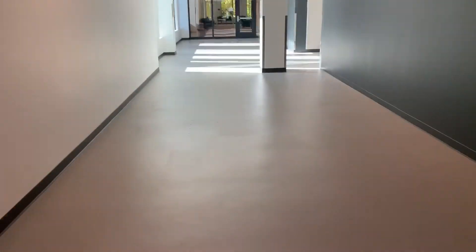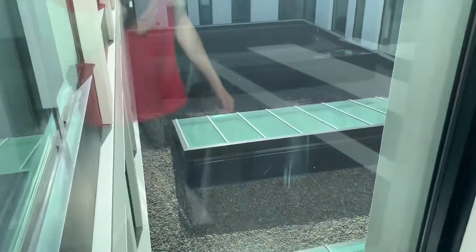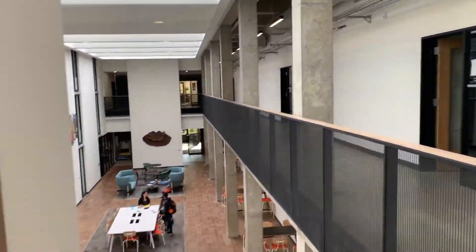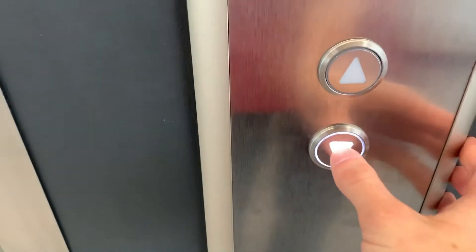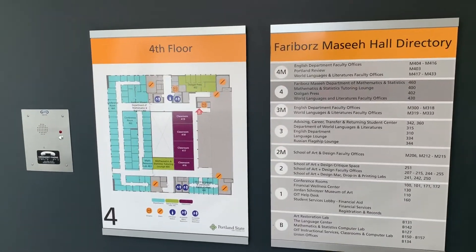I guess we're in the older buildings. Let's go over here quick. The sun's bad. While we're waiting, trying not to get people in the shot. This is a very interesting instrument. Here's a directory — pause if you want to read it. The other elevator's here, let's go.